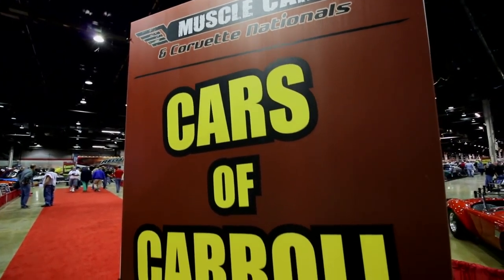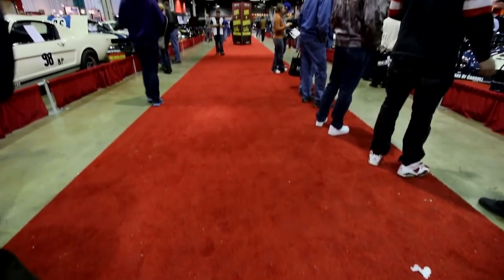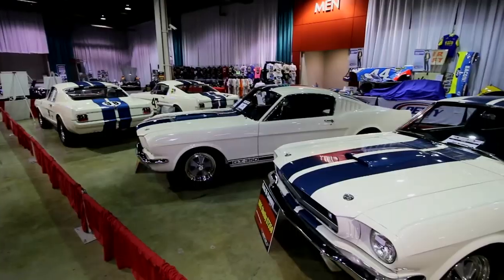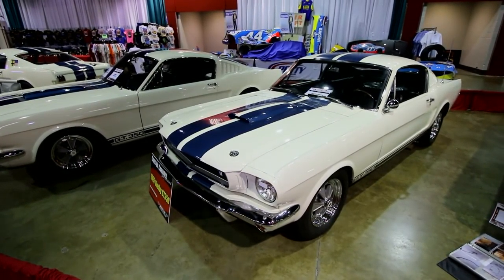The Muscle Car and Corvette Nationals is not just about the cars — you will often find the people behind the cars in attendance at the show. We were fortunate enough to chat with Chuck Cantwell and learn more about his key role in developing the Shelby Mustangs. People think that Shelby is the big name on these cars, but there are a lot of other names that are critically important in the development of these cars. Mr. Chuck Cantwell is with us.